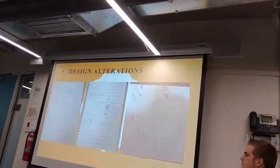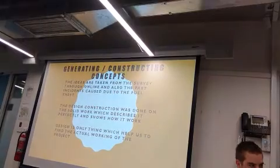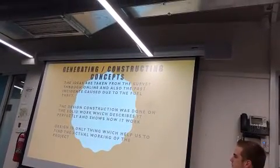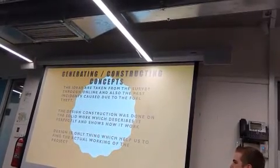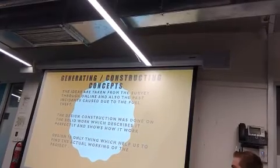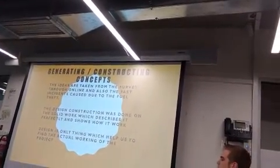These are the simple designs showing how to start the 3D design with the computer — we have just presented these on paper. For generating and constructing concepts, the ideas were taken from online sources and, as mentioned, from past incidents caused by fuel theft. The design constructions were done on SolidWorks. There are videos at the end of the slideshow showing real incidents which caused fuel theft. That design is the key thing which helped us find the actual working mechanism and make a perfectly functioning part.